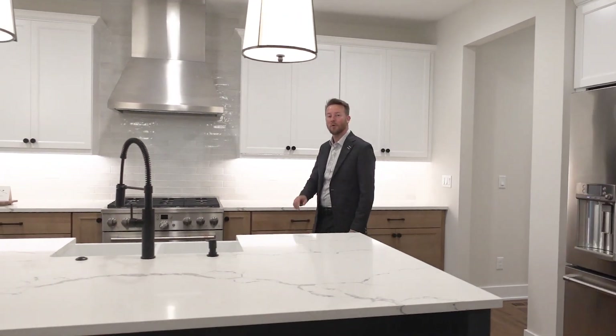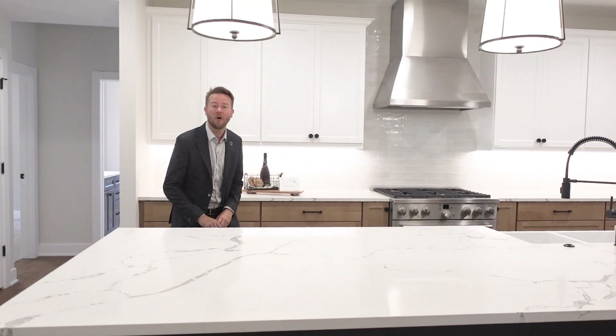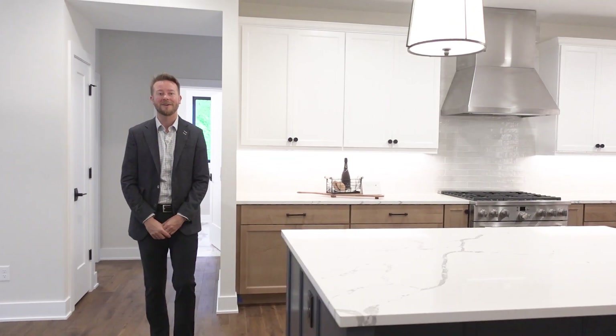My name is Andrew Knies with the Broker Works Real Estate Group, and today we are in the Dune model built by Haven Homes right here in the Brooks at Vail Park.